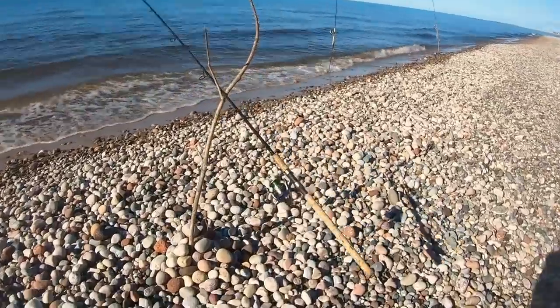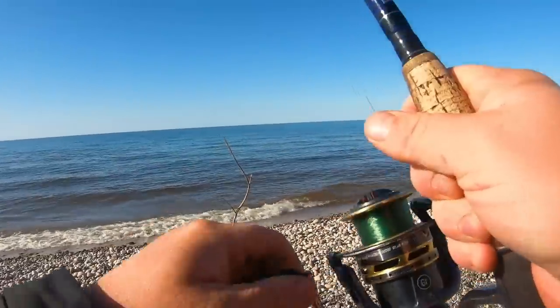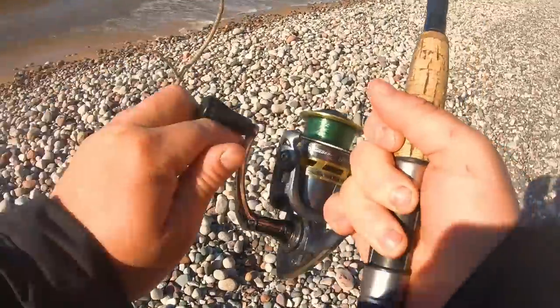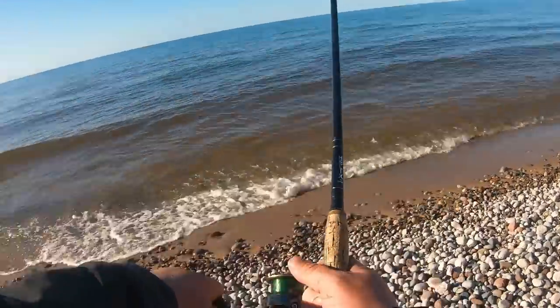Oh my gosh — my rod's getting peeled through the tree! That's a big fish — that's a bigger fish. Oh my gosh, guys, I didn't have a third rod holder. This is a bigger fish. I caught him in the tree rod holder — I didn't have a third rod holder so I had to find a tree, and it about got ripped out of the tree, baby!